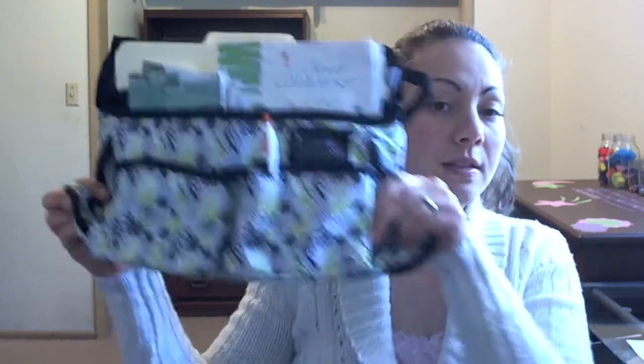Hello, my friends. This is Kawi again with OrganizingMilitaryMommy.com, talking about my favorite organizing products. And this one that I'm going to show you is called the Swing Away. This is what it looks like.